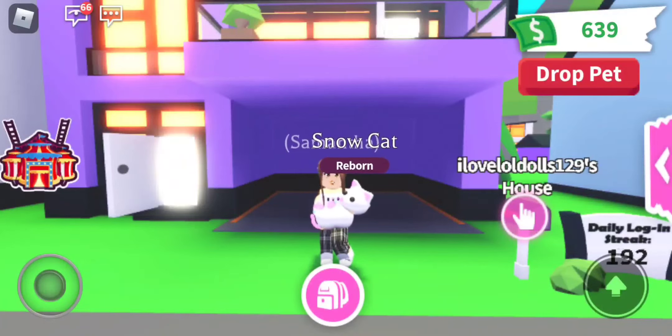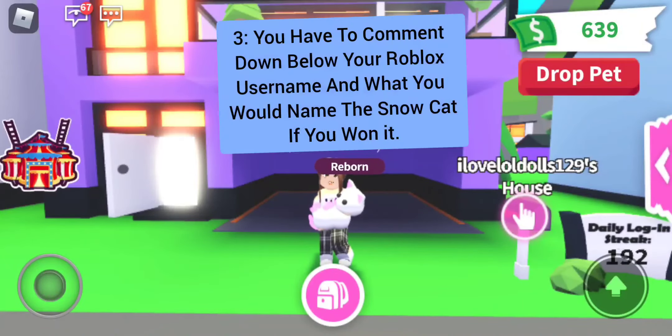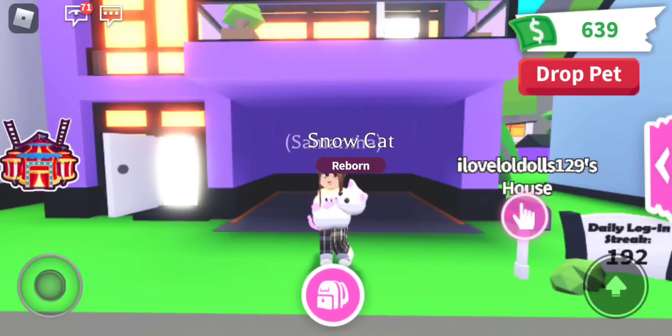The third rule — last but not least — is you have to comment down below your Roblox username and what you would name this cute snowcat if you want it. So those are the three rules.